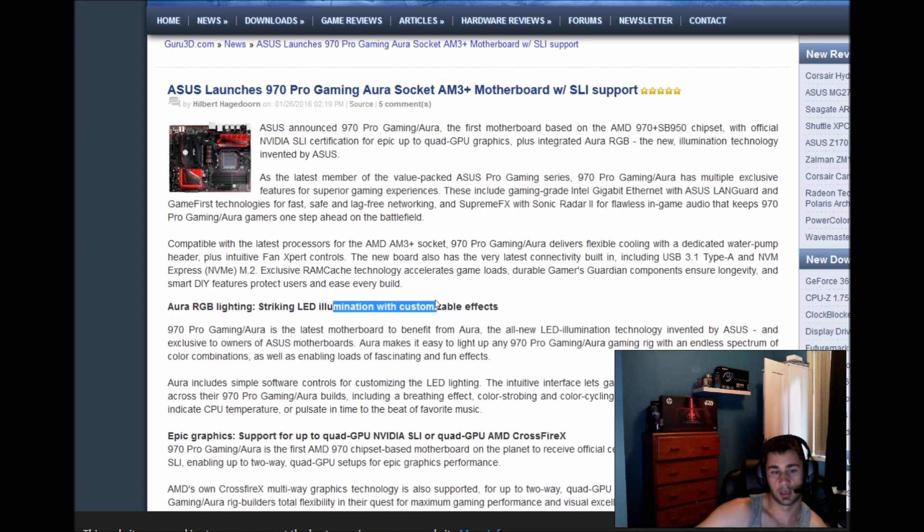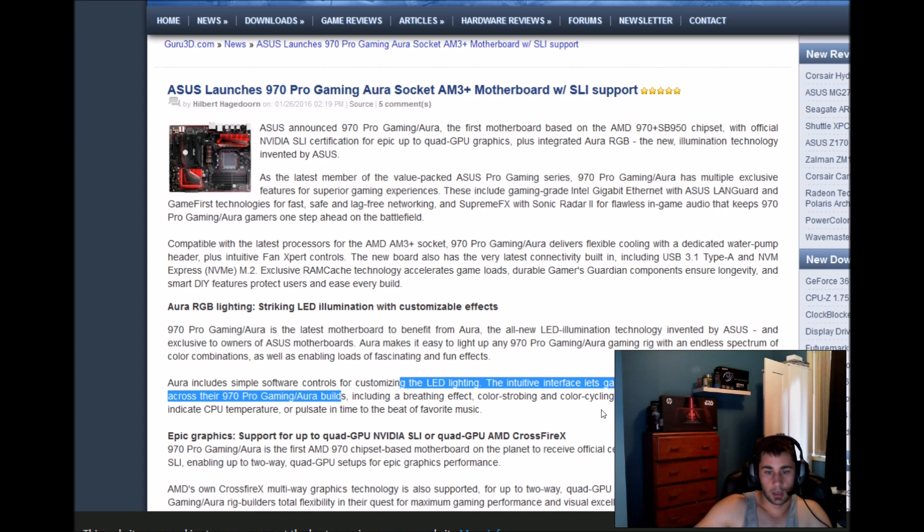Of course LED lights are included — Aura RGB lighting with striking LED illumination and customizable effects. The 970 Pro is the latest motherboard to benefit from Aura, ASUS's exclusive LED illumination technology. It offers an endless spectrum of color combinations and fascinating effects, and also includes software to control LED lights, even changing shades to indicate CPU temperature or pulsating to the beat of music.